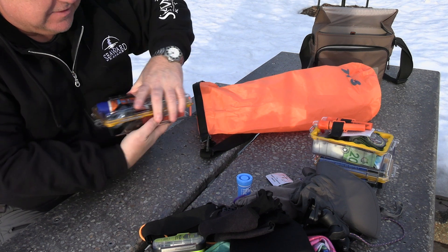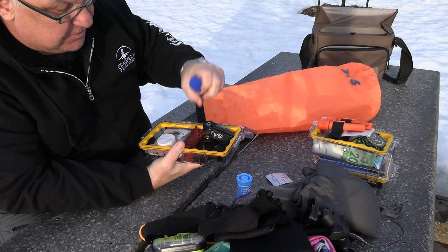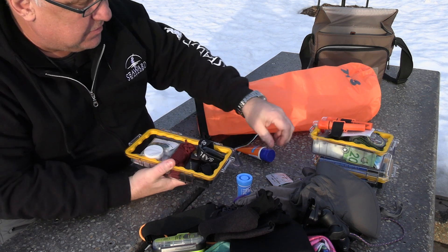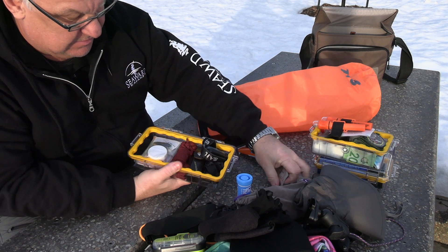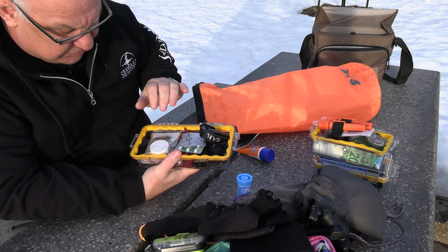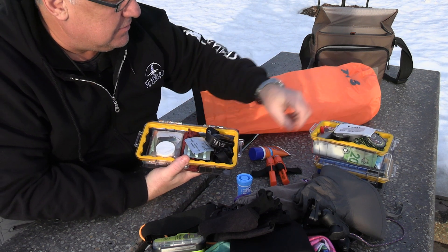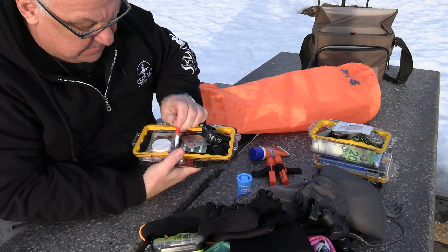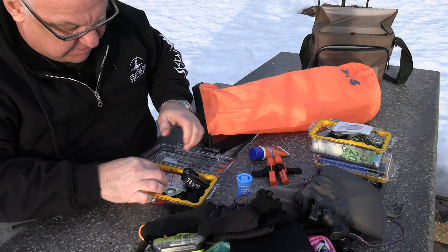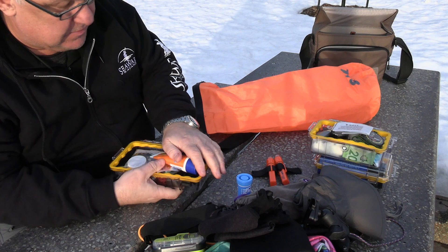Another Pelican case with more miscellaneous stuff: sunblock, a headlamp, a Leatherman, a little medical kit, some cordage, my medication, tweezers, and an emergency blanket. Basically all the medical and first-aid type stuff is consolidated in here.